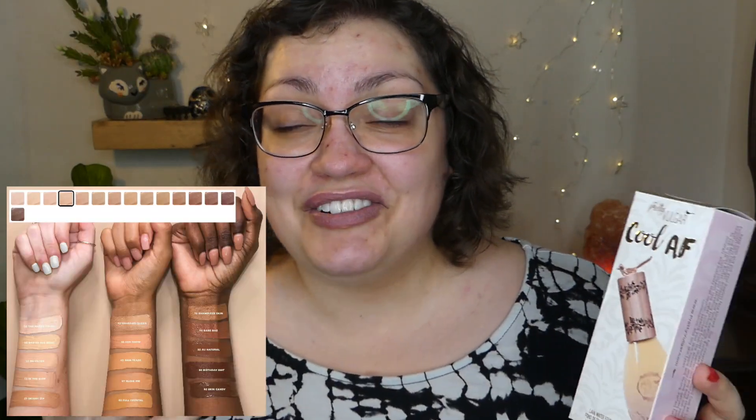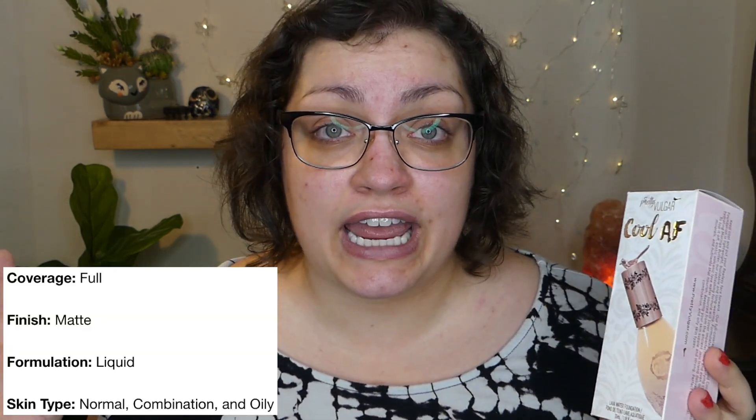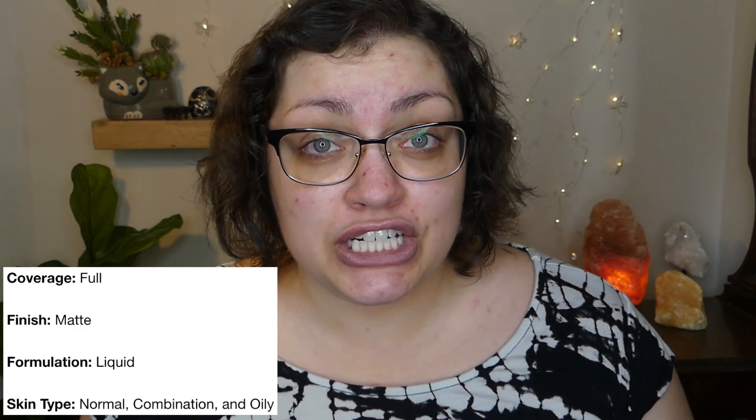There are 15 different shades available. The shade range is mainly focused on the middle shades, to me. There are a couple light/fair shades and a couple deep shades, but the majority seem to be in the middle. I got the shade 1.5, which is in the buff. The specs: it is a full coverage matte liquid foundation, good for normal, oily, and combo skin. It's also going to be cooling, lightweight, and long-lasting for naturally flawless looking skin.